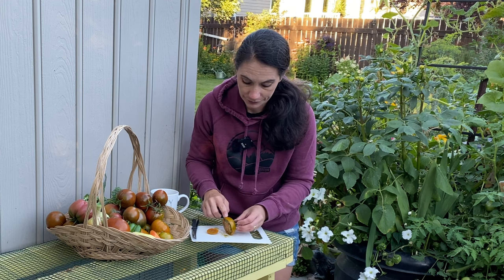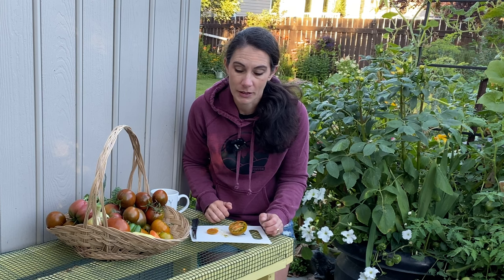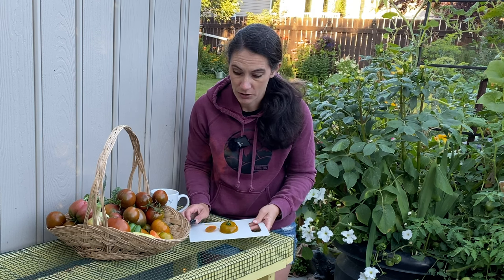Definitely juicy. Very delicious. I would recommend this tomato — thank you for recommending it, John. It will be one that I continue to grow as long as I can get the seeds for. John said the seeds were hard to find. I found mine on Heritage Harvest Seeds — that's a Canadian heritage seed company. I think he said you could get them at Rare Seeds as well, but you might have to look around a little bit. I would definitely recommend it — it's a good tomato.